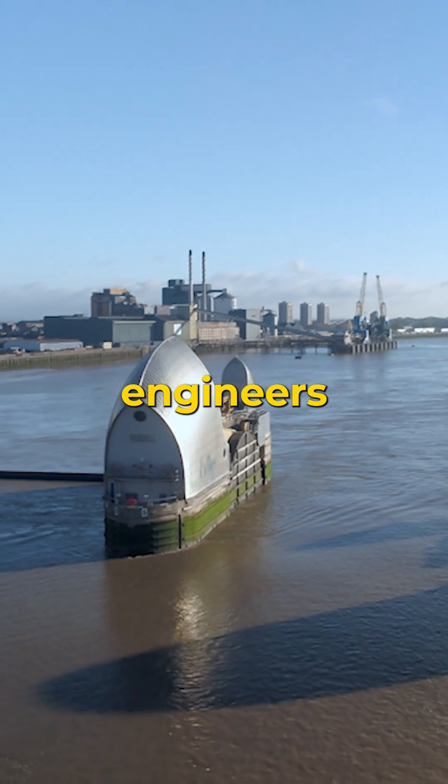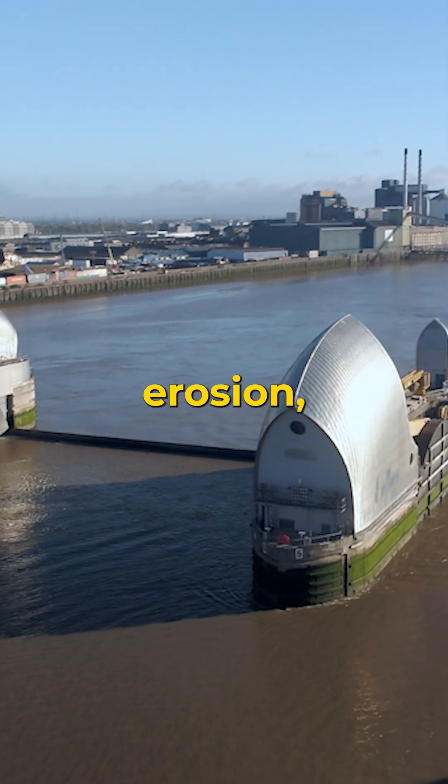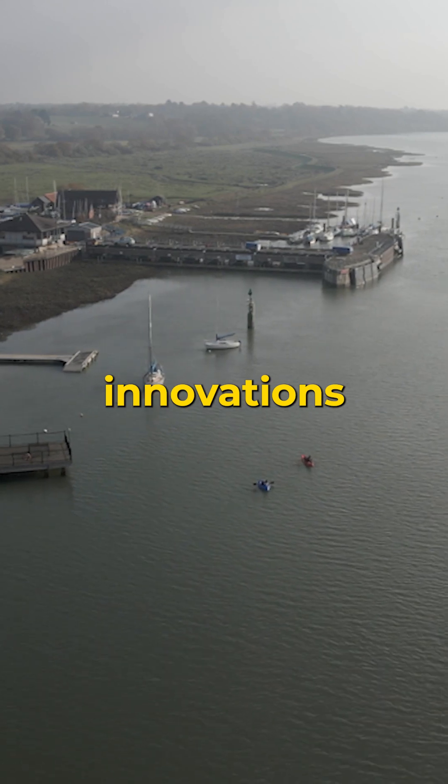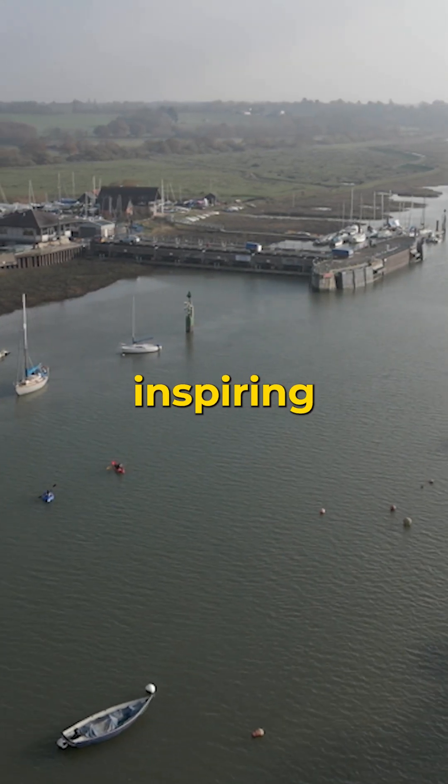Around the world, engineers and scientists are developing solutions to combat coastal erosion. From high-tech innovations to ancient techniques, the fight to hold back the sea is both inspiring and desperate.